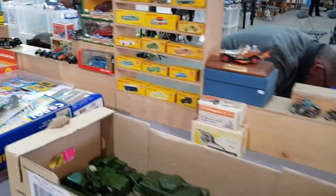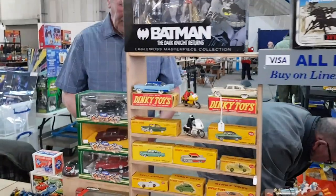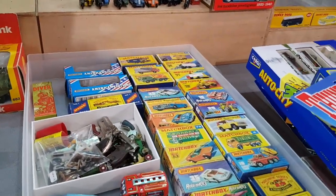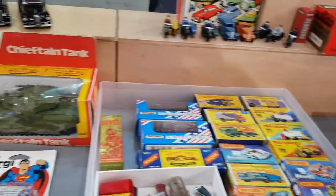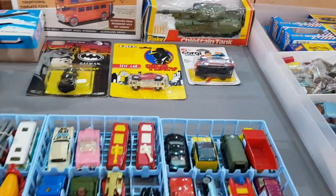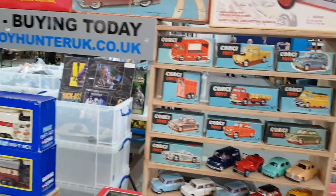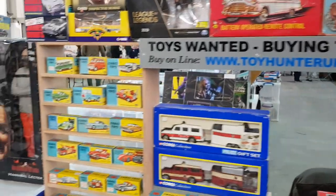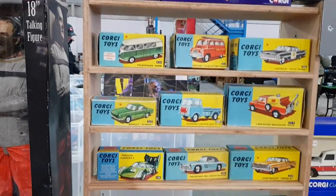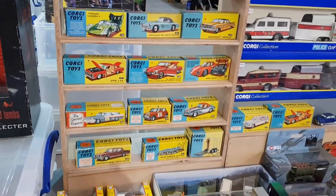There's our friend Nick Alford - he was actually still setting up when I was filming this, as we were there about an hour before the public arrived. There was a huge queue right around the building, which we'll see in a moment. Hopefully the dealers had a good day. Nick always has a decent spread on his stall - very nice stuff.